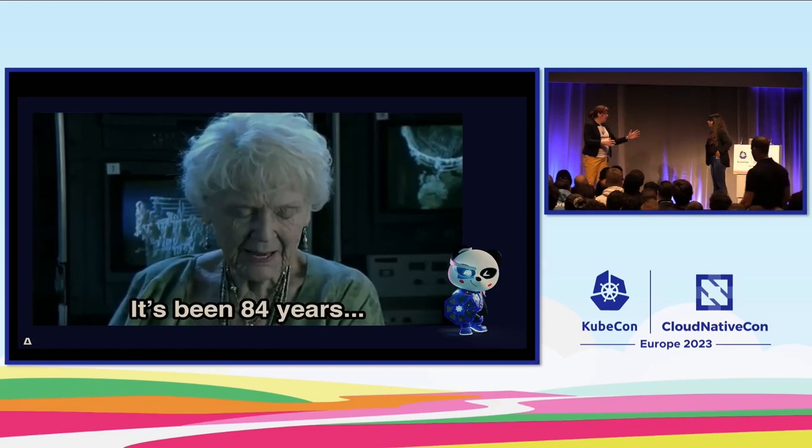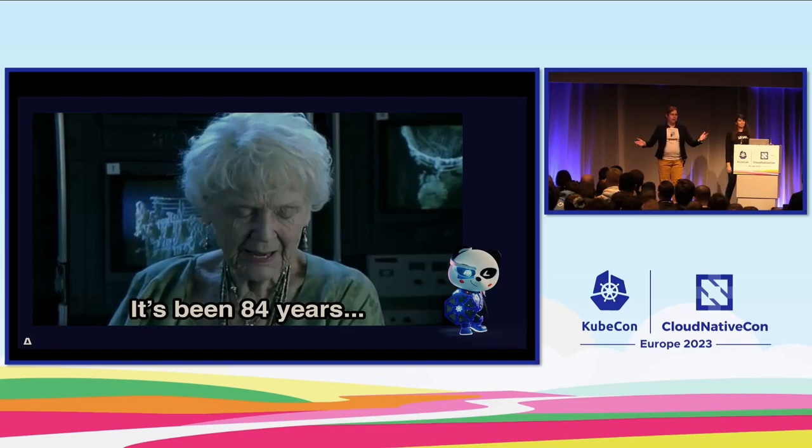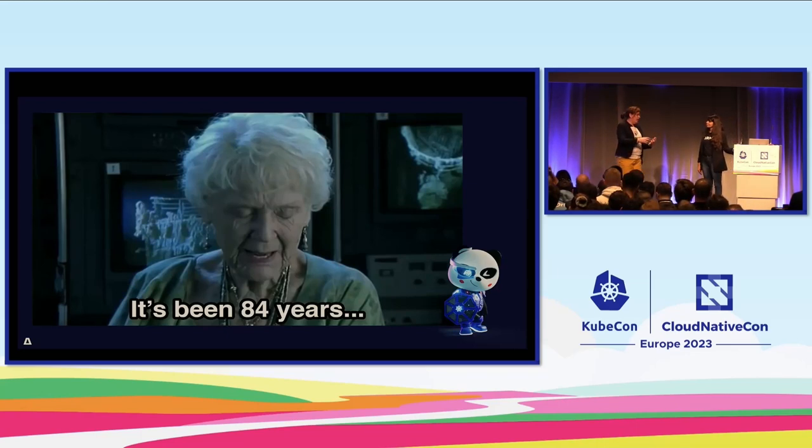I started doing software development many many years ago, and back then it was fun just as it is now — it was just a lot simpler. We had a monolith application, we had to know everything to extend it, there were just a few programming languages available, you needed to build basically everything yourself, there were not many frameworks around. Life was good — we had to do complex things to solve simple problems.